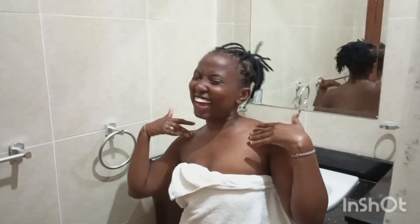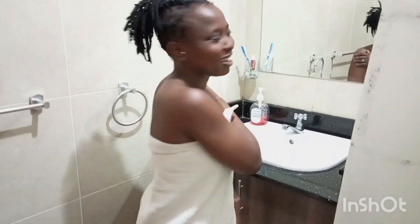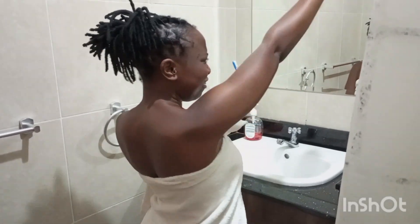Hi guys, it's your girl Kandi and I'm back with another video. Your girl is back today — my shower routine! So today I'm sharing my shower routine, and yeah, let's dive into this video.